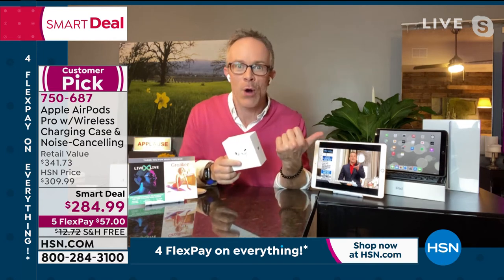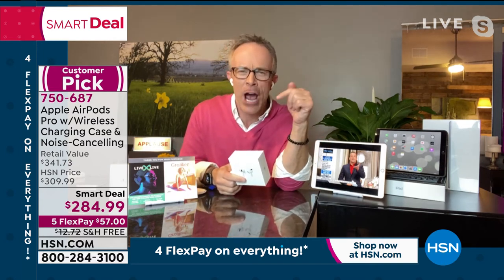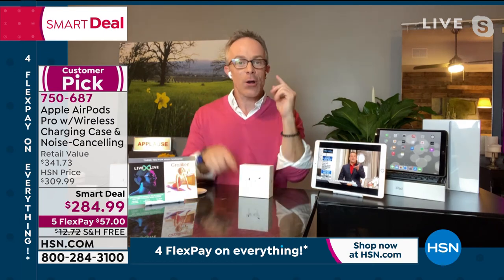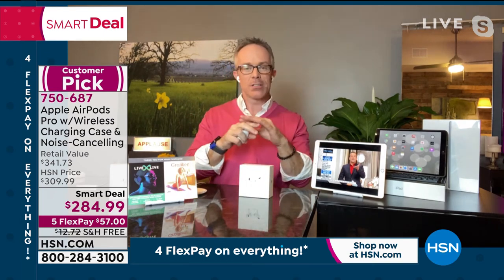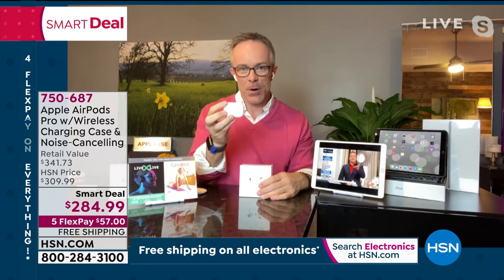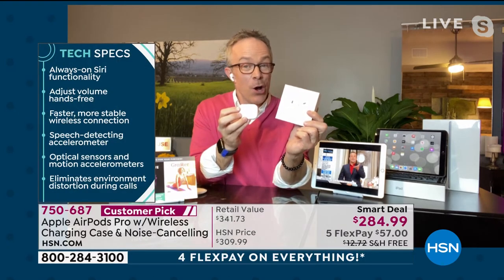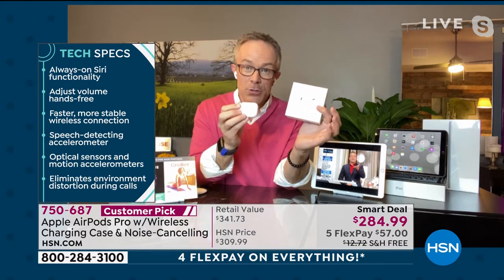The AirPod Pros have a new H1 chip — that's the Apple technology in terms of connection. Just by opening up the case, it tries to connect without going into settings. That's the Apple connection in terms of how seamless and wireless it is. It has wireless charging capability, which is why we're including a wireless charging pad.